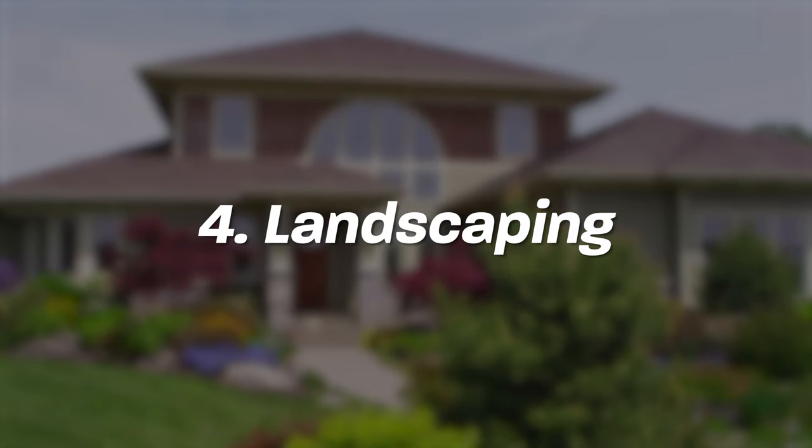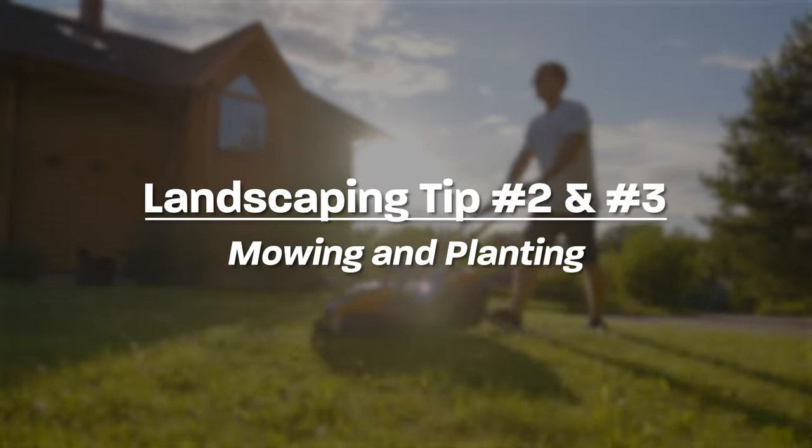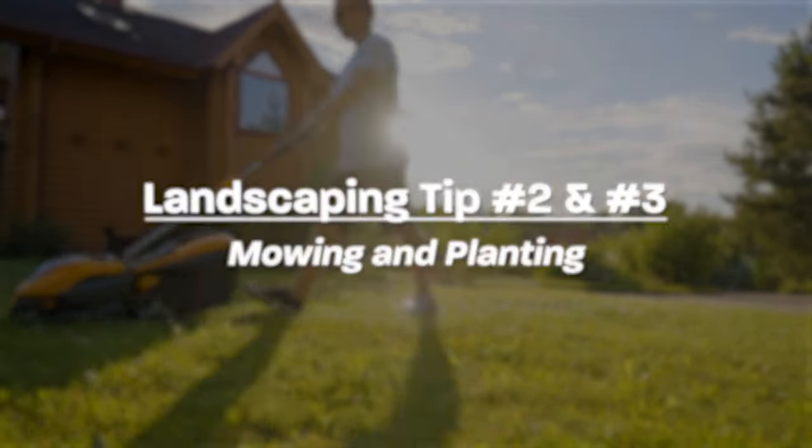Number four also has to do with greenery, but now we're talking outside. Landscaping can be a pretty expensive thing to improve — anybody who's put mulch in recently knows it is not cheap, especially if you hire somebody else. I'm not necessarily recommending a full-blown landscaping redo, but there are some inexpensive things you can do to freshen up curb appeal. Number one is just weeding — get down on your hands and knees and get those weeds out. Then the real basics: mowing and planting some extra flowers. Keeping the grass mowed, flower beds filled, and weeds out will make that home sell for more every time.